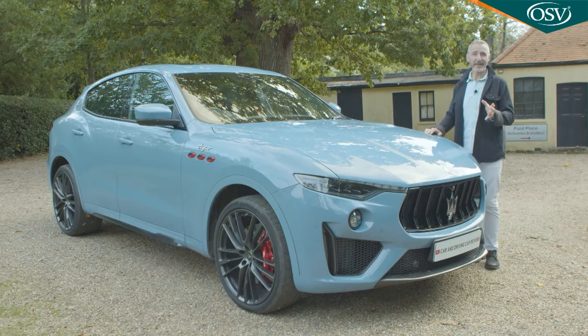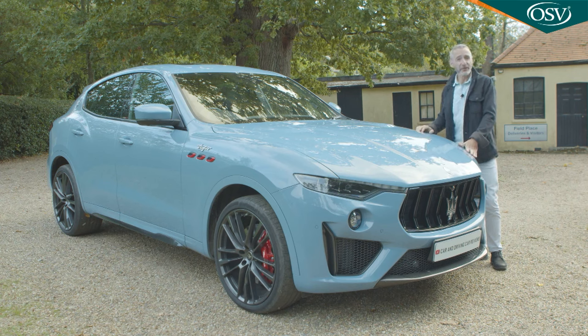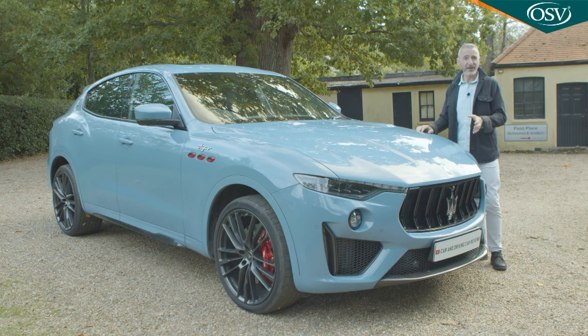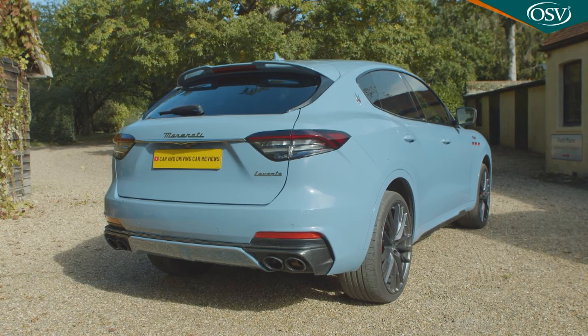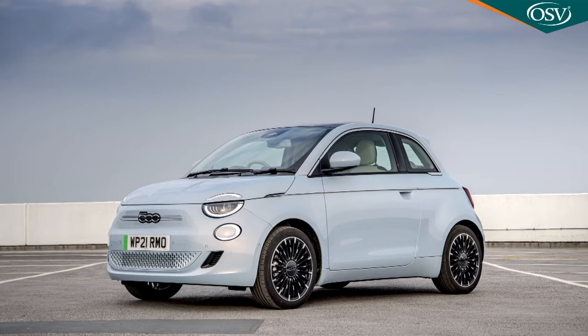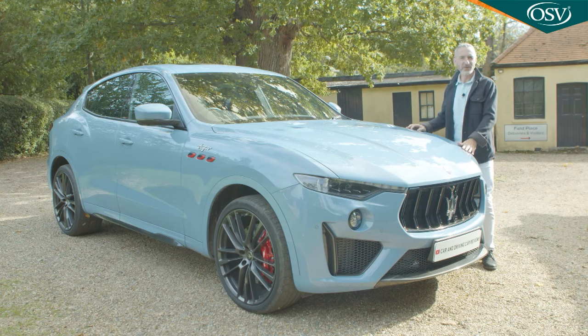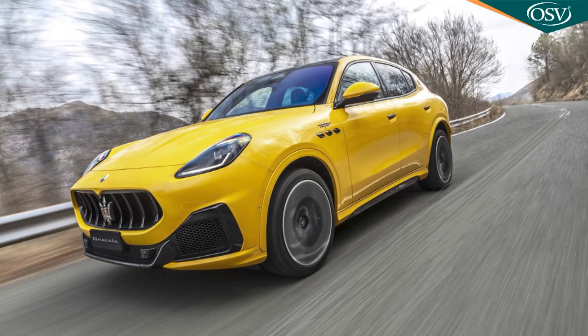Whether or not you like the Levante in its finished form, it can at least be credibly described as a Maserati — which actually wasn't the original concept. The Kubang motor show prototype, first shown in 2003, was originally supposed to run on Jeep hardware and be built in the US. You might still wonder whether this finished product actually is a true Maserati — it rolls down a production line alongside all-electric Fiat 500s at Mirafiori in Turin. But all the classic styling cues feature and there's a bit more pavement presence here than the slightly smaller Grecale can offer.